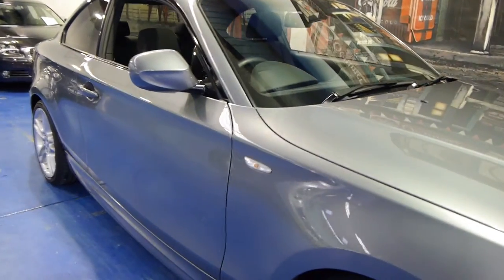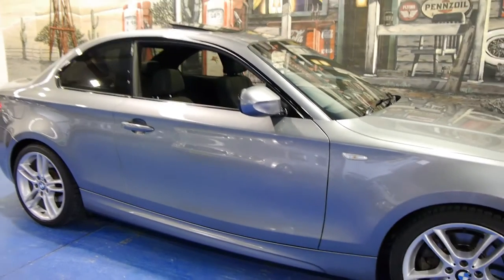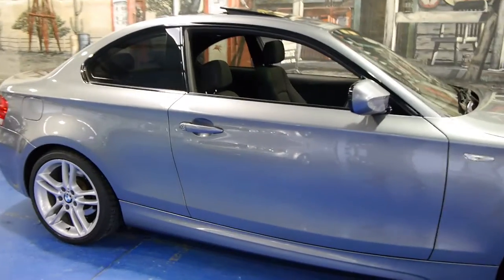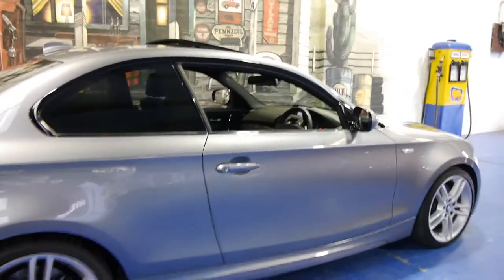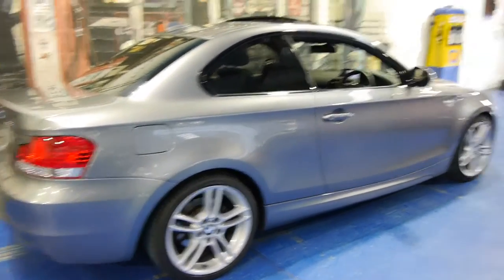Today we have for you a 2010 BMW 123D. It's grey in colour with black leather interior. This particular model is an M Sport, so you get your body kit and your beautiful BMW M Sport alloy wheels.